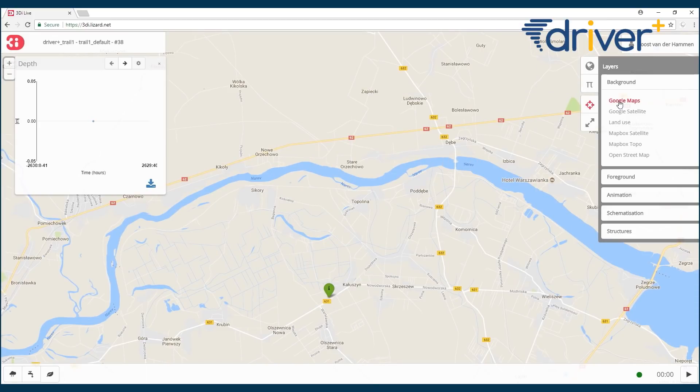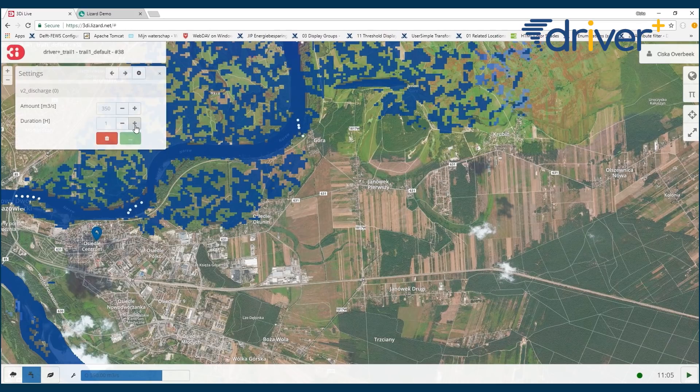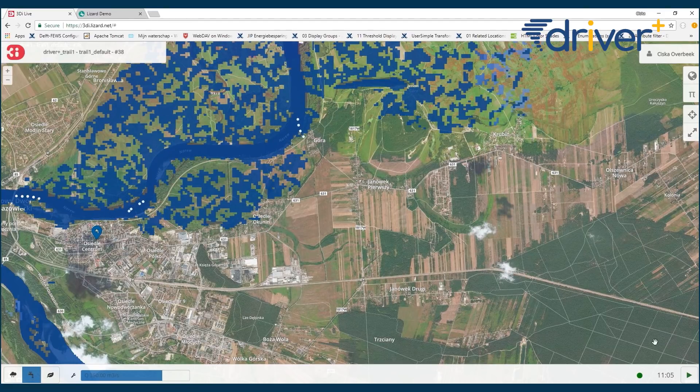It's very intuitive to use and it's interactive, so you can easily change something while the simulation is running. For example, if you want to breach a dike you can just breach it, or you can add a discharge point if you want to add even more water, and it's really fast and accurate.